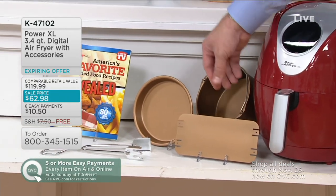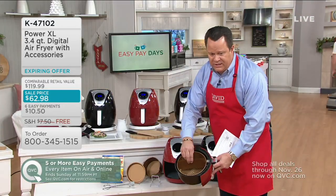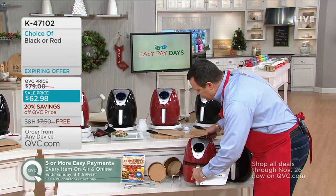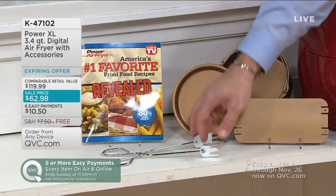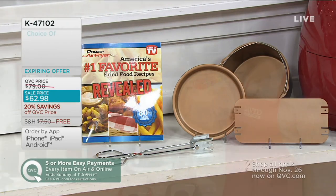You also get a pizza or pie pan, and then a divider tray that goes inside the basket so you can do two things at one time. Now you can air fry two things simultaneously without mixing their flavors. All this comes together for you at our sale price, and you get the tongs and 27 recipes.